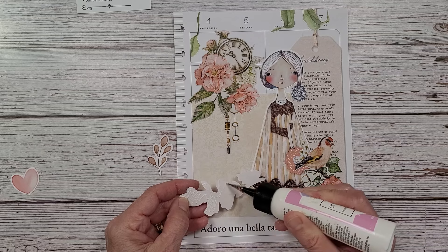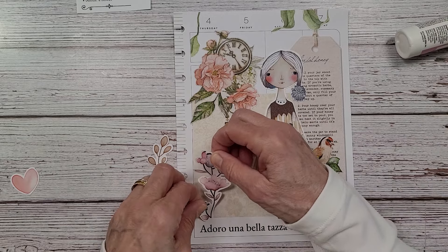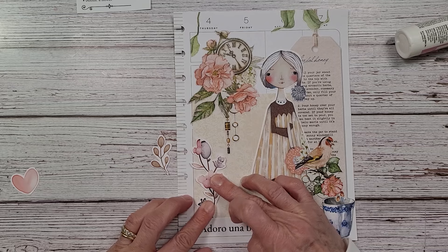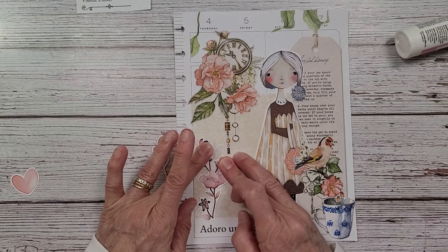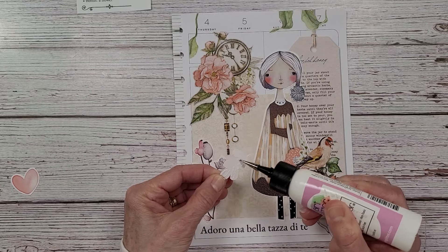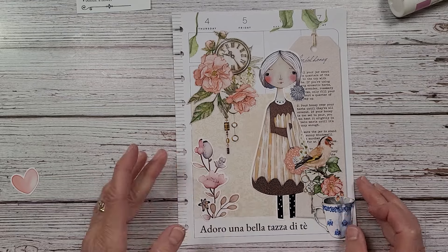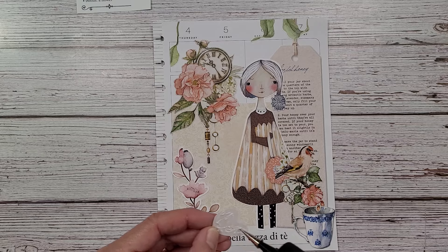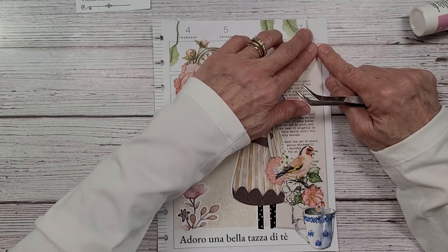When you fussy cut, you don't always have to go right to the very edge — you can leave a little bit of white. Isn't that cute? I love these sweet little pages. I really enjoyed last week's. This is the kind of work I like to do. I like to do all kinds of work. And I'm going to put that little heart right here — right there. That's cute.